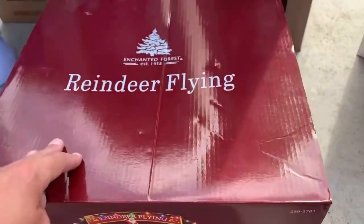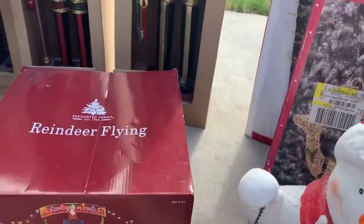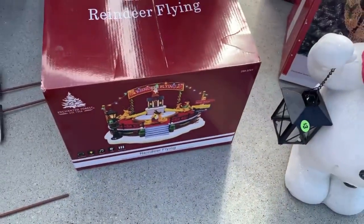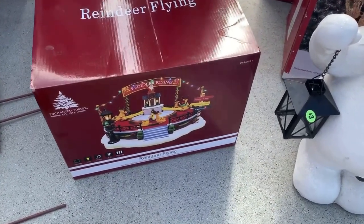I'm at a garage sale and I found a Flying Reindeer Enchanted Forest Christmas Village. They wanted $5 for it, and this thing sells in the 70s used. So that is a great pickup for sure.